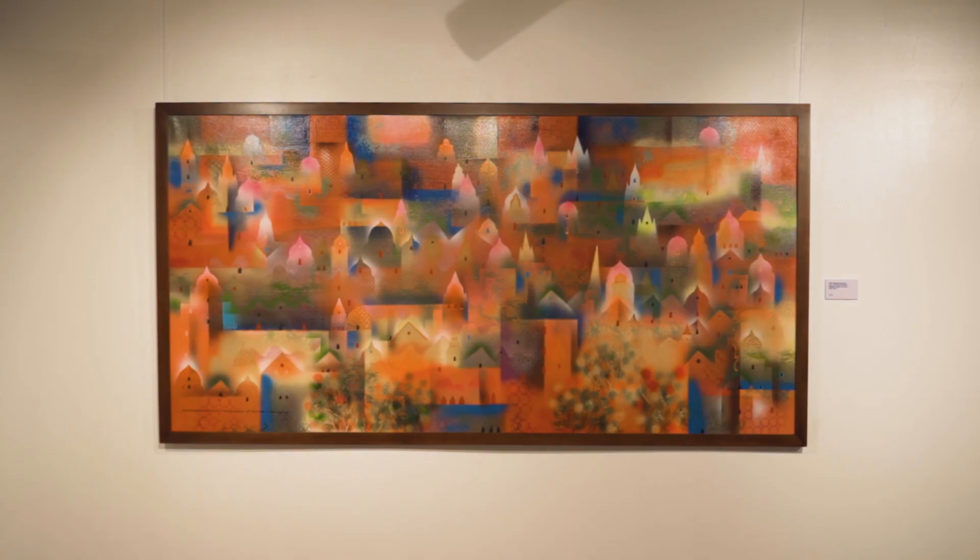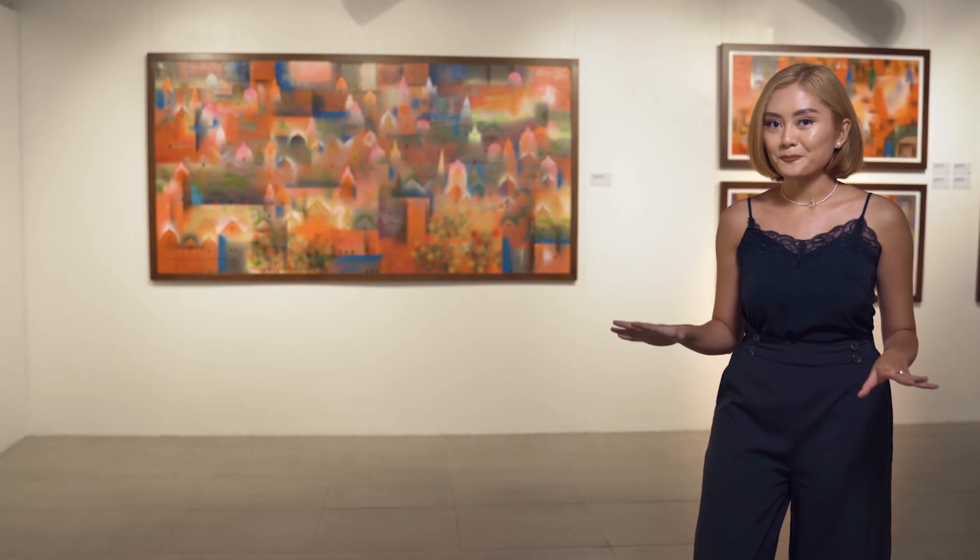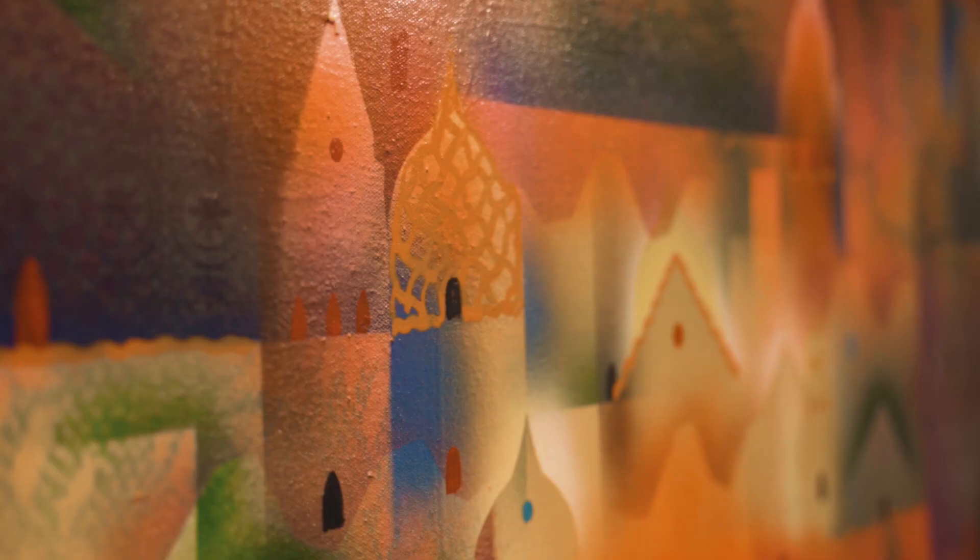We have a very special piece here called Enchanting Village that Mr. Baldemore said was inspired by his travels by train throughout Europe. It actually inspired the whole Wanderlust collection, because the vibrant colors represented here in the painting are clearly seen throughout all of the pieces in the exhibit.